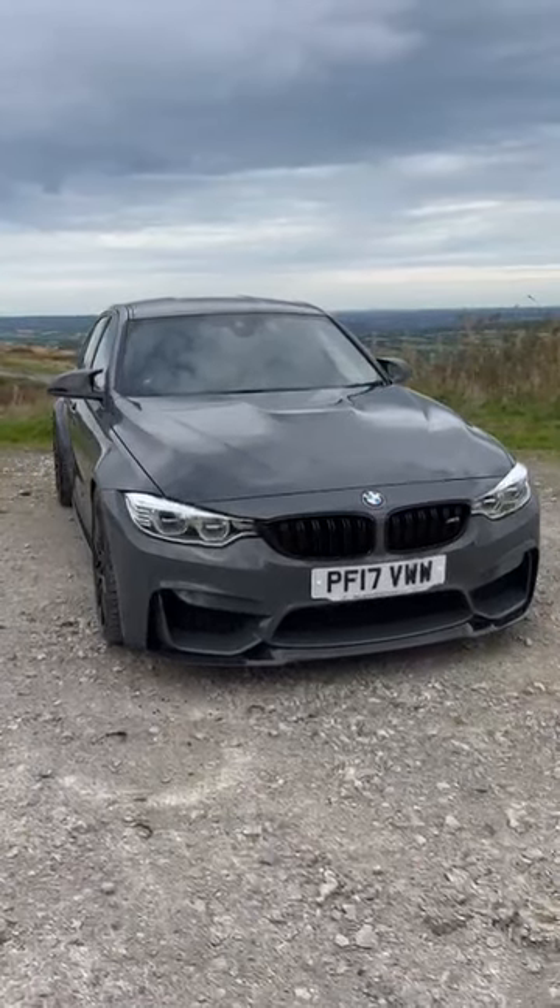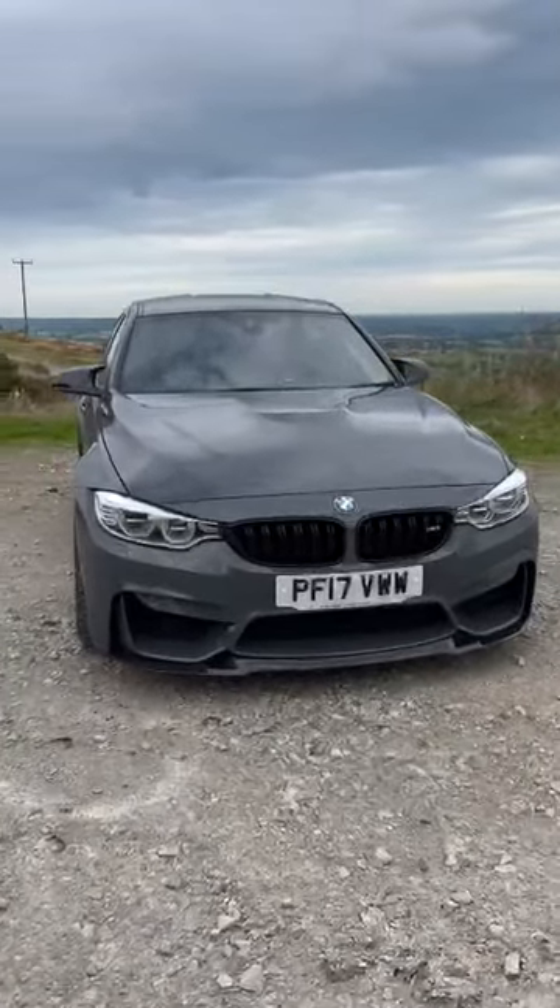Hi everyone, welcome to Avento Motors. Where do I really start with this one?